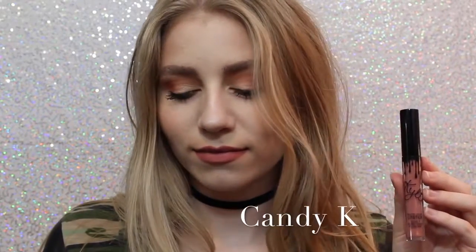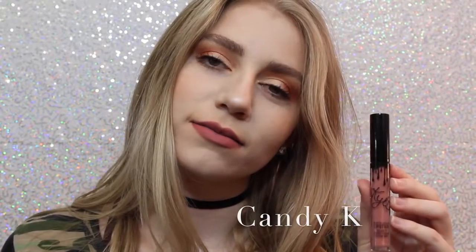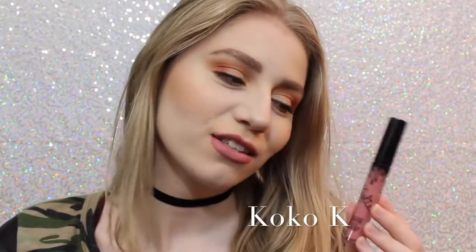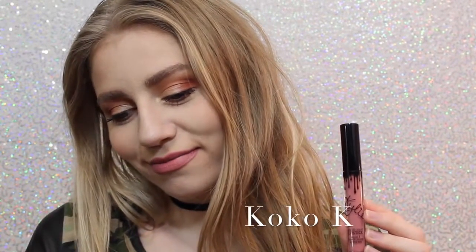Next we have Candy K, which is definitely one of the more everyday colors. I think it's a beautiful pinky nude that, like I said, is a perfect everyday color. Next is Coco K — I'll show you guys comparisons of Candy K and Coco K at the end — but Coco K is very pink. It's a beautiful everyday pink, and I love it.